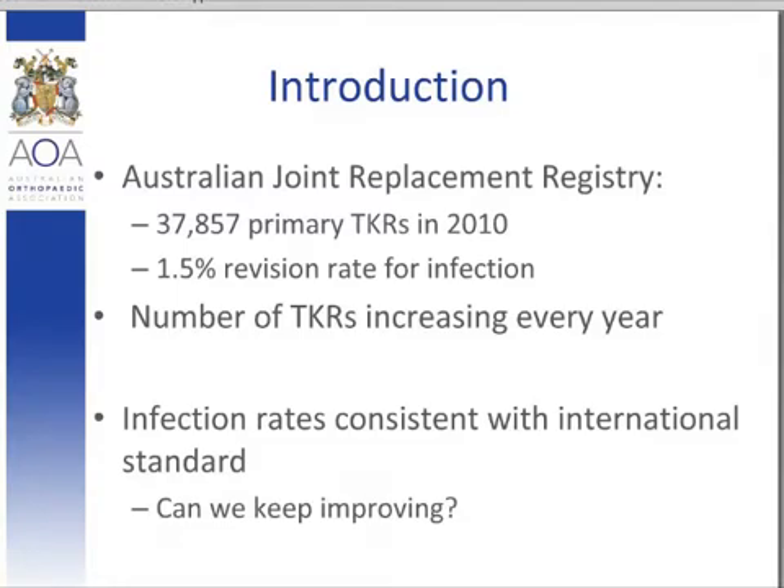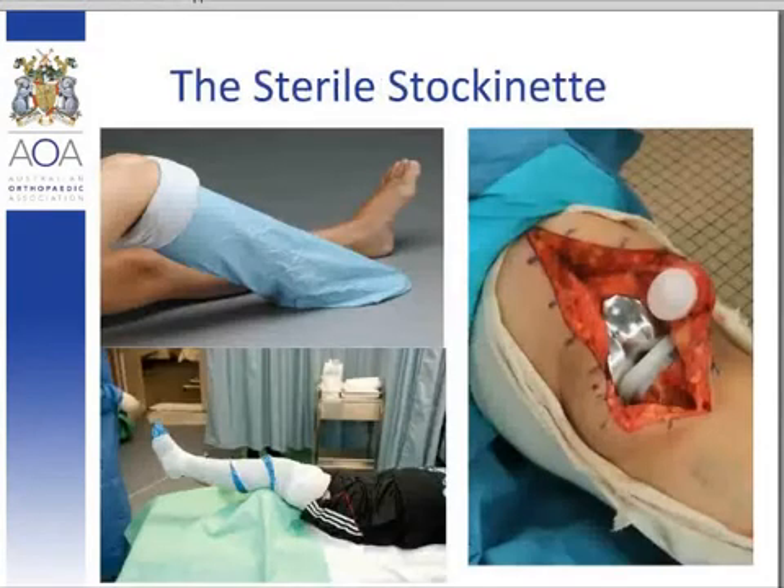Our team sought to investigate the sterile surgical stockingette, which is a drape used to sequester the foot in total knee replacement surgery, as a possible contributor for intraoperative skin contamination. The surgical stockingette is an impervious sterile drape used to cover the unprepared foot in many operations, predominantly hip and knee operations, with a primary focus for total knee arthroplasty surgery. It's used to sequester the unwashed foot from the sterile surgical field, covering the foot and unwound up the leg or secured proximally by wrapping a crepe bandage around it.